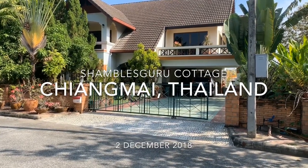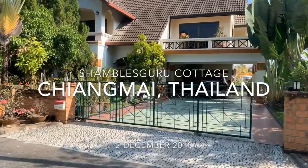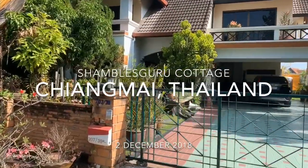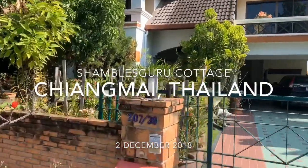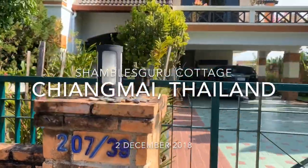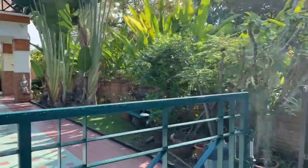This is Chris Smith, Shambles Guru on the internet, and this is the Chris Smith abode — Shambles Guru's abode — a cottage in North Thailand. I'm going to walk around the house; let's have a little walk around the house.